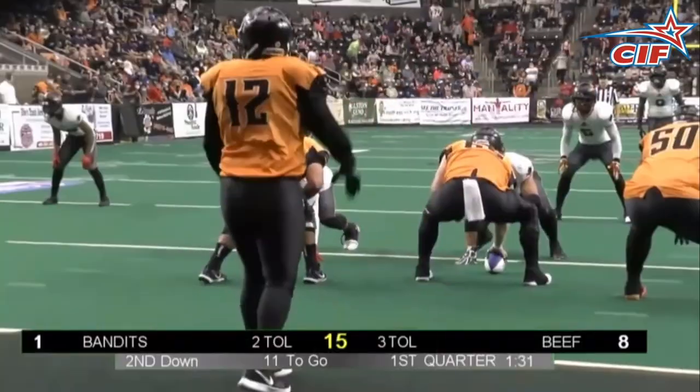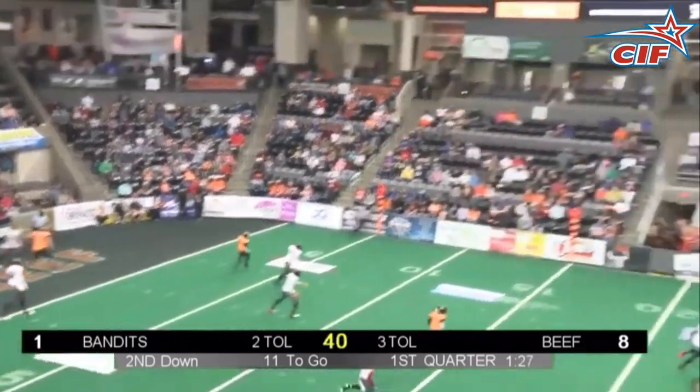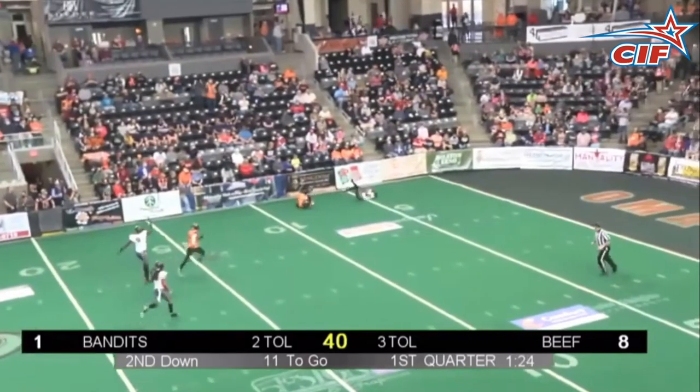Number eight, it's the B once again. Jackson looking for Pargo downfield, but it finds Xavier's fan, who leaps up and picks this one out of the air for the Bandits.